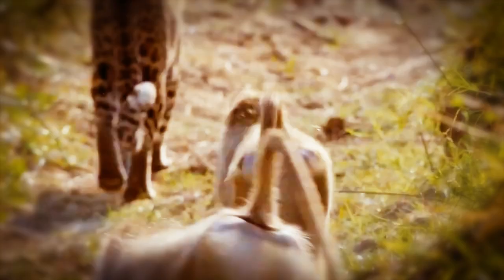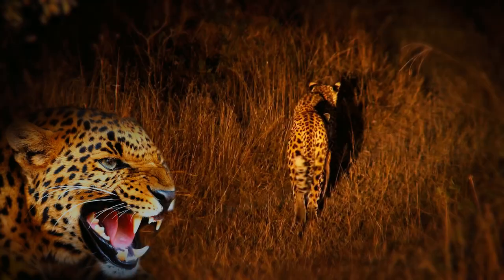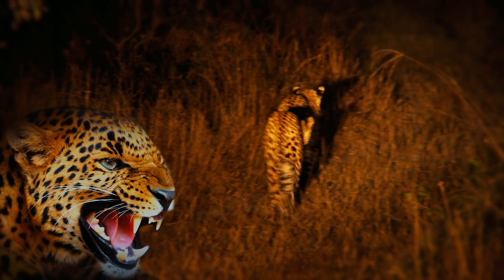The ability to produce many distinct sounds is another extraordinary adaptation. Leopards use a wide range of sounds such as roars, grunts, growls, purrs, and hisses as a means of communication.